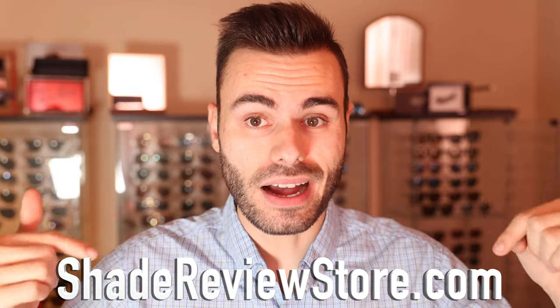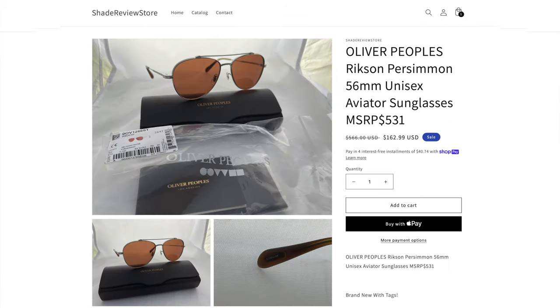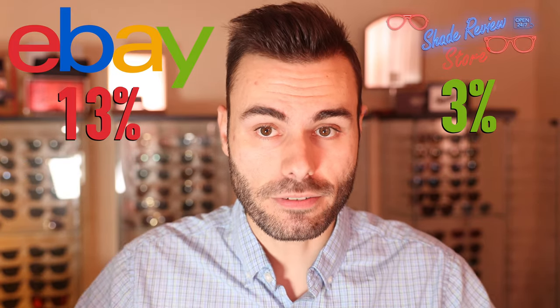The name of that is ShadeReviewStore.com. On ShadeReviewStore.com we can actually offer much better deals because eBay charged me 13% on every single thing that I sell, whereas on my own website I'm only charged a 3% credit card processing fee.